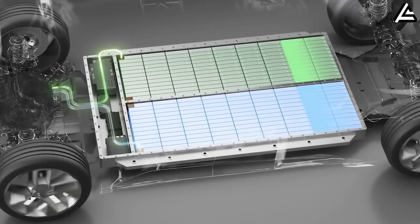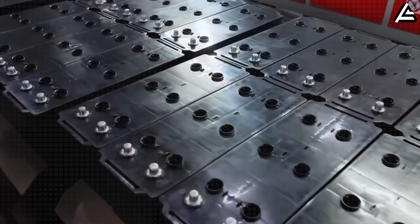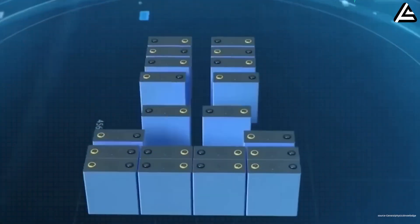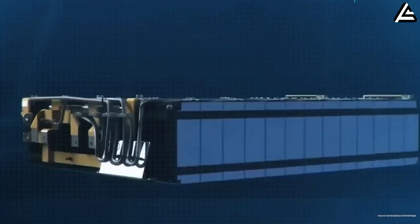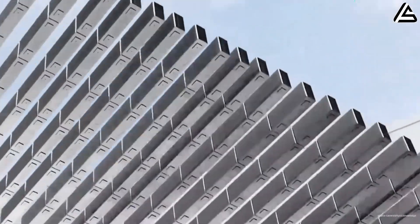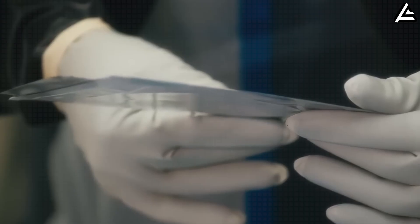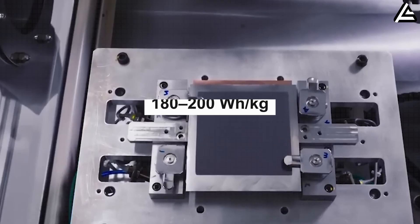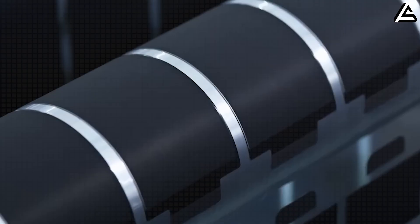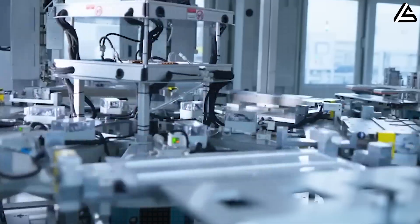Tesla engineers are also experimenting with a modular cell layout that can scale from 30 kilowatt-hour micropacks for urban models to 120 kilowatt-hour blocks for longer-range vehicles, without drastically increasing weight. This could make aluminum-ion not only fast-charging but also competitive in energy density, estimated at 180 to 200 watt-hours per kilogram, approaching standard lithium-ion levels used in the Model 3 and Model Y.